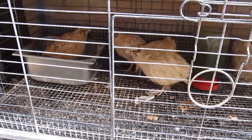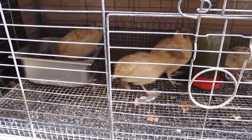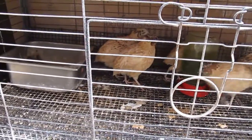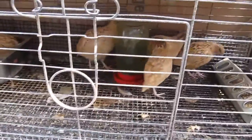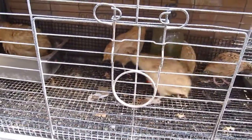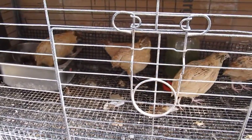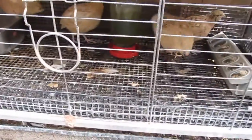Hi YouTube friends and family. I'm a survivor and thriver here with a quail update. I haven't done one in a while, so I thought I'd share one with you guys today. As you can see I have five in here right now — one of them died and that was due to fighting. So we have five left in this small cage here.